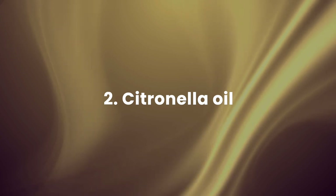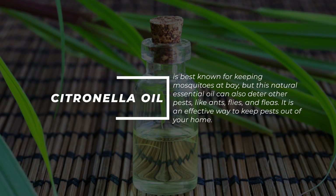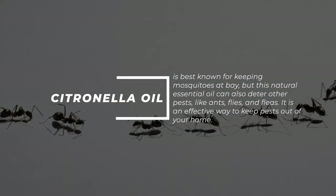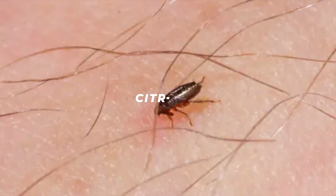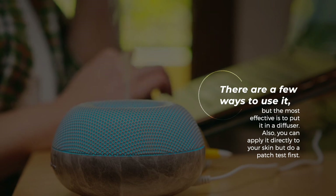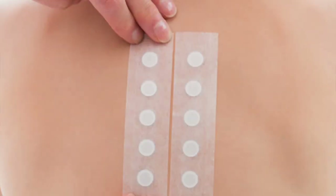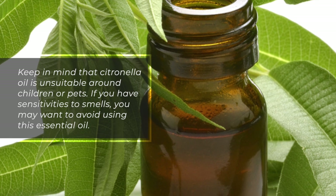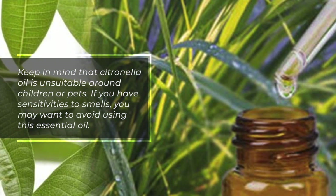2. Citronella oil — citronella oil is best known for keeping mosquitoes at bay, but this natural essential oil can also deter other pests like ants, flies, and fleas. It is an effective way to keep pests out of your home. There are a few ways to use it, but the most effective is to put it in a diffuser. You can also apply it directly to your skin, but do a patch test first. Keep in mind that citronella oil is unsuitable around children or pets.